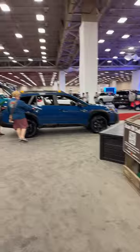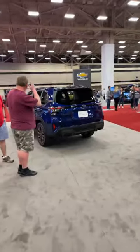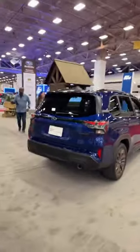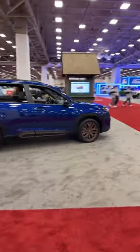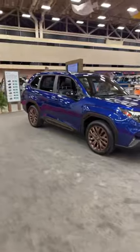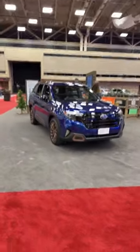Here's the 2025 Forester. A lot of people are saying the back end looks like a Mitsubishi — I can't argue that. They did keep the big windows and great visibility, but people are saying it just doesn't look like a Subaru Forester — more like a Honda or a Ford. Let me know in the comments what you think of the 2025 Subaru Forester.